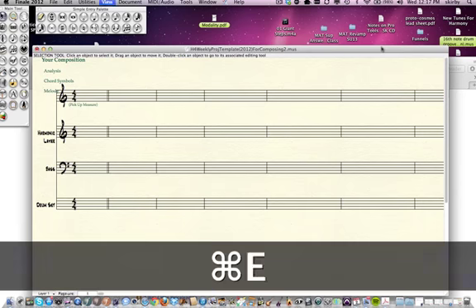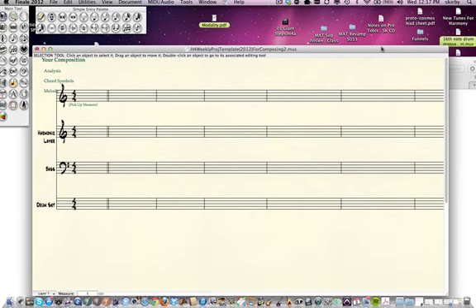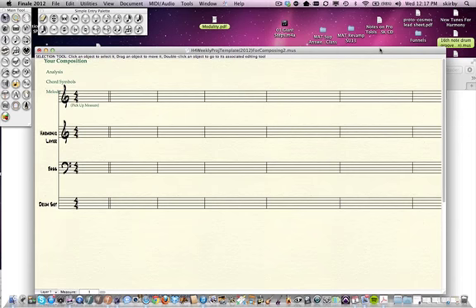So again, Command+E is the way you toggle. Now say we're composing something — this is where we're getting into the shortcuts and everything. There are a few things you can do to optimize the speed with which you put notes and chords in within Finale. The way I'm going to show you uses simple entry.